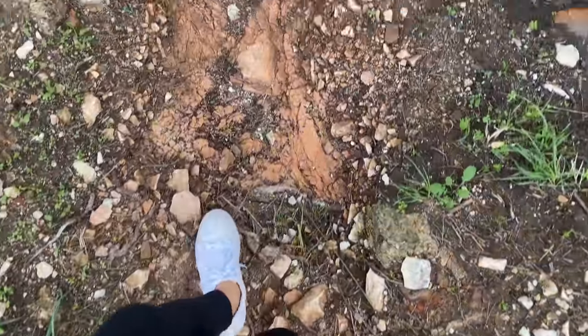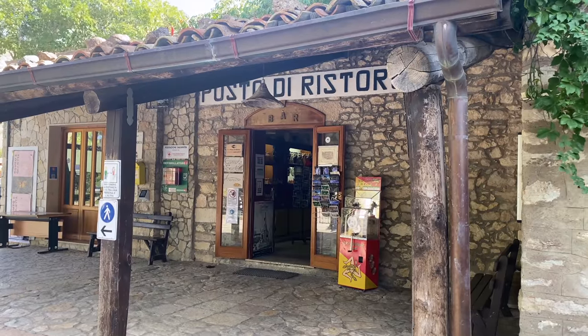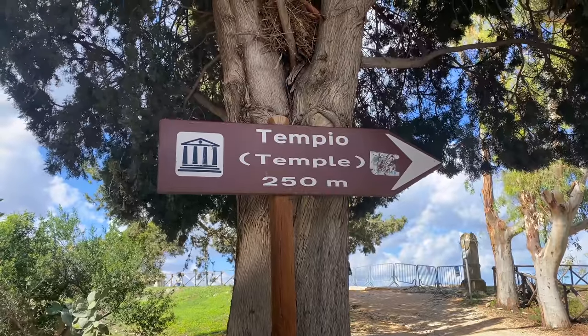This looks like a place where all the water runs off the road, but it also looks like a path made by all the people like us who went the wrong way and needed to come back. We definitely went the wrong way. If you want to see the temple, first thing you need to do is go inside and go right, not left. The Greek theater is to the left. It's really not that difficult - just walk in, turn right where the sign says temple, and don't question yourself.